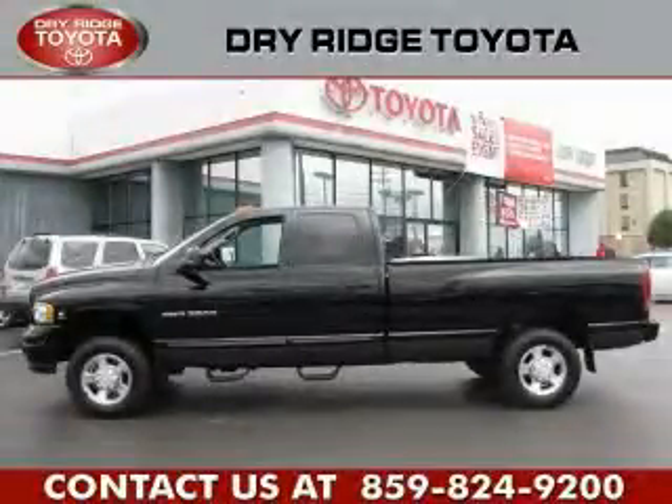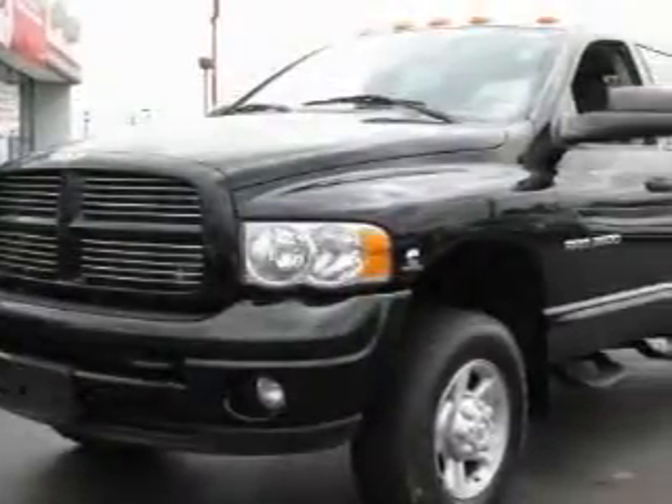This is a 2004 Dodge Ram 3500. Whether hauling, commuting, or towing, this truck is the right one for you.